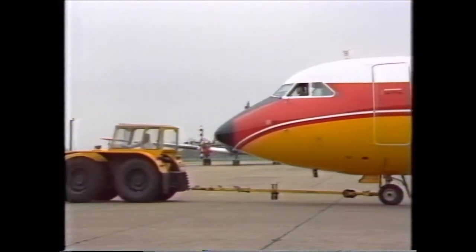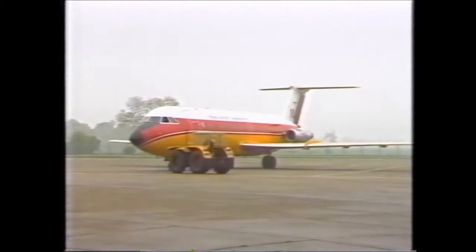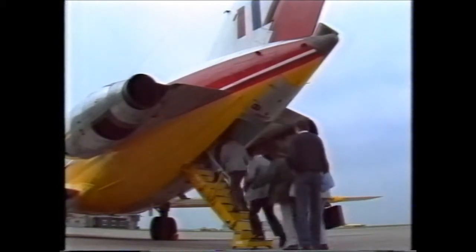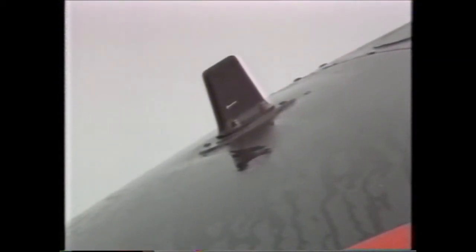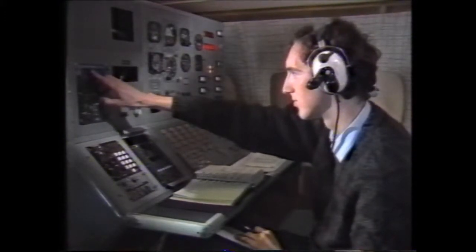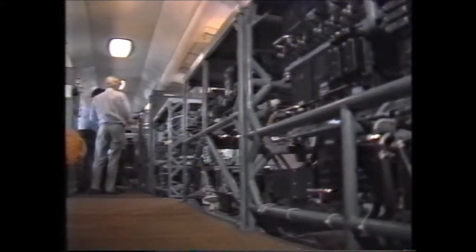Much of the experimental work is done on board this BAC-111. The aircraft is 24 years old, but it carries some of the most advanced avionics equipment in the world. Scientists go on board to test systems installed in their flying laboratory. The plane appears fairly standard, although close inspection of the fuselage reveals one or two aerials you wouldn't find on a commercial jet. But inside is racks and racks of electronic equipment, where rows of seats would normally be.